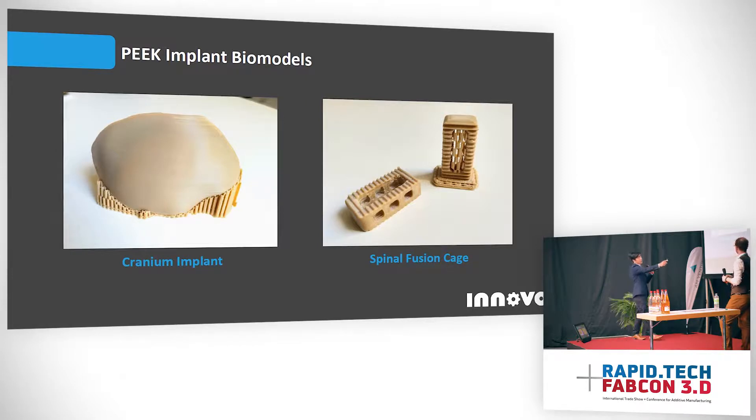On the right we'll see a spinal fusion cage, which is usually placed between vertebrae for people with herniated discs or spinal issues. This is typically an off-the-shelf product — either one size fits all or it might come in small, medium, large. But the idea is that if we can make patient-specific implants, we don't have to choose one size fits all — we can have an implant personalized exactly to our patient's needs.